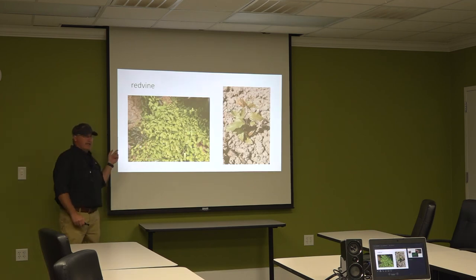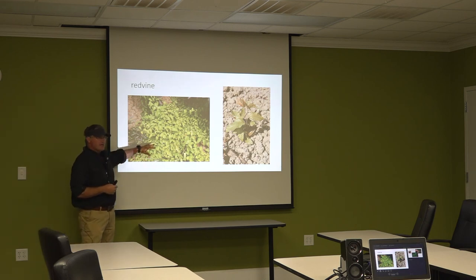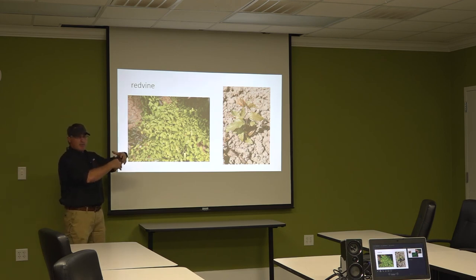Red vine or buck vine — you've probably seen this. It's pretty predominant from central to north Louisiana. This is a perennial weed with a deep root stock; it doesn't grow from seed. Any herbicide we use now is just burning the leaves off. You need to attack this in the fall. It has a reddish tint — if you look across the field and see clumps with a reddish-green tint, that's not going to be a morning glory; it's going to be red vine or buck vine.